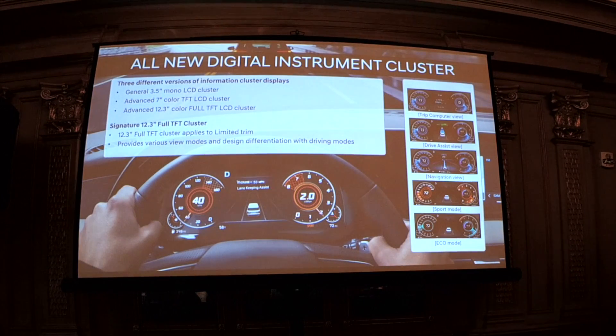We have an all-new digital instrument cluster available. The majority of vehicles will have the 7-inch color TFT LCD cluster between two gauges. However, we also have a new all-digital 12.3-inch full TFT LCD cluster where all instrumentation is displayed in front of you, and it changes mode and color depending on what you're doing — such as driver assist, navigation view, or different drive modes.